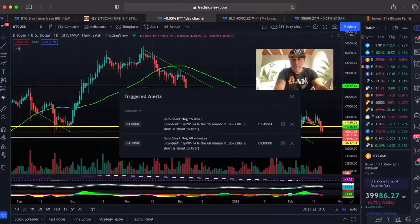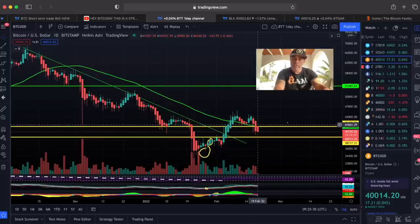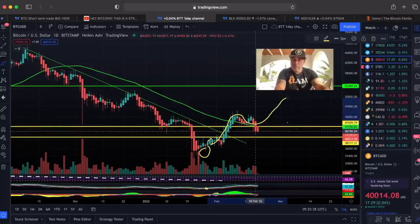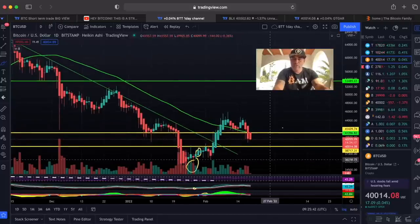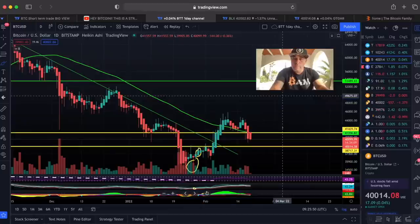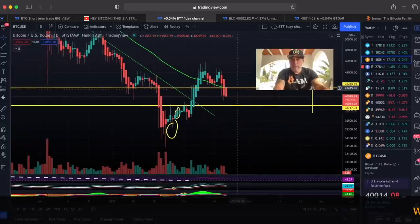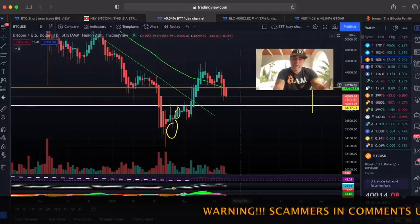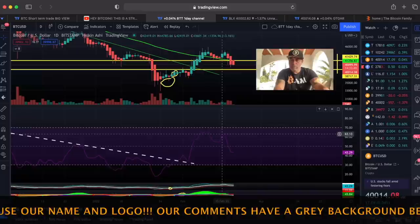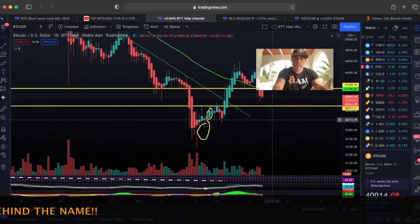Let's zoom out to the daily chart. We should have gone up, retested this area, and then gone up again — the breakout-retest pattern I drew. We are now breaking that support, so that line is no longer valid. It could still be a deeper retest before going up again. The support levels are those two yellow lines — the first line is broken, the second is around $38,600. On the daily timeframe I feel pretty safe. RSI is still going up but came down retesting, likely curling up again.